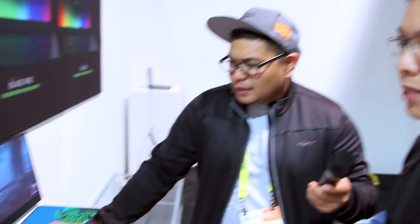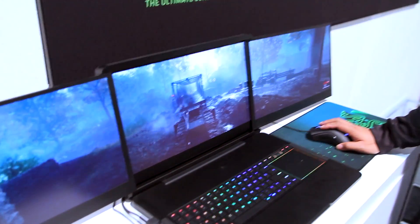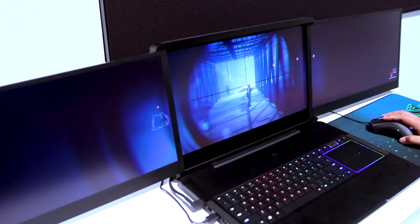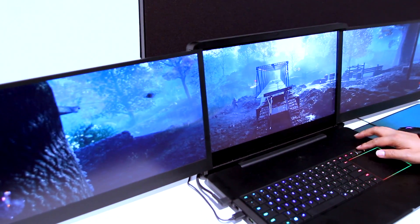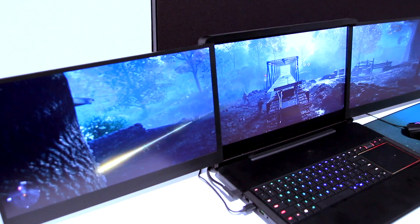We really went all out making this the best user experience possible — it does it all for you. We want to make it easy to set up versus a traditional desktop setup, which takes a lot of time, labor, and cable management. With Project Valerie it's all packaged into one portable system, reducing cable clutter, and you can deploy it anywhere at any time.